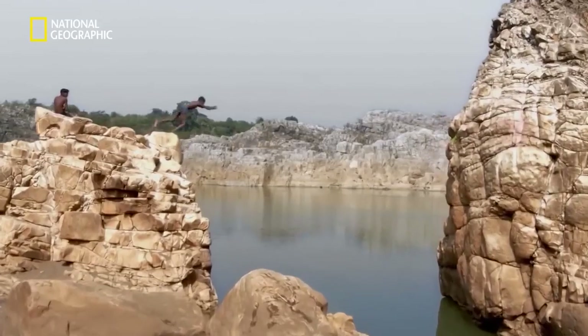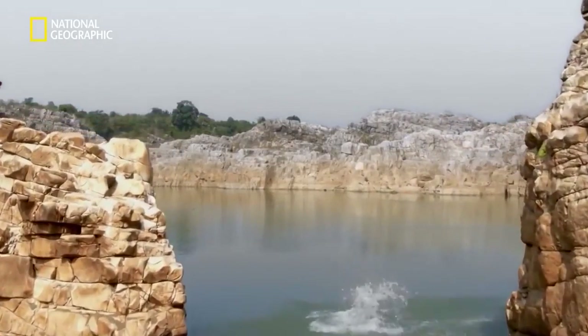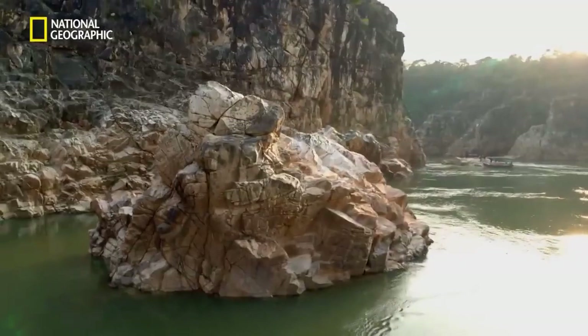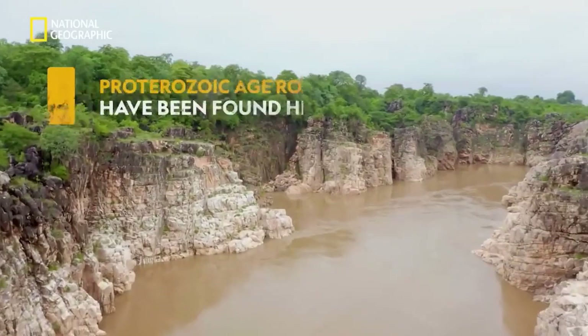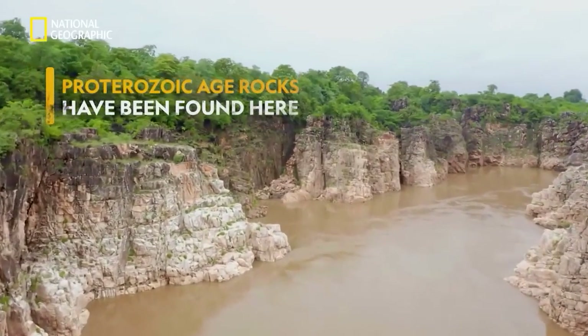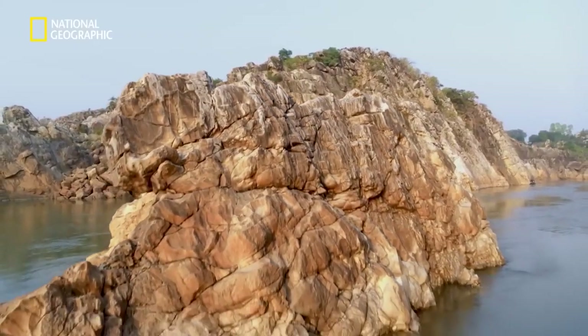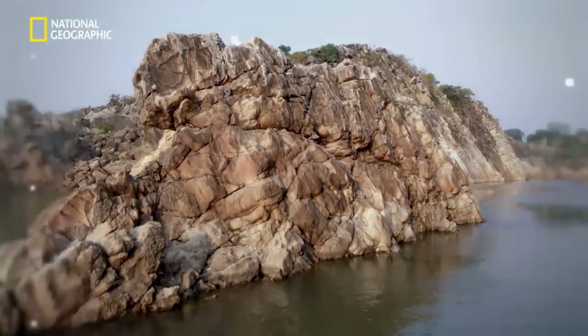Beda Ghat's future is bright. Beda Ghat is the only site where this particular group of Proterozoic-age rocks — such as marble, phyllite, BIF, and quartzite — are all seen together. And not just rocks; even dinosaur eggshells have been found here.